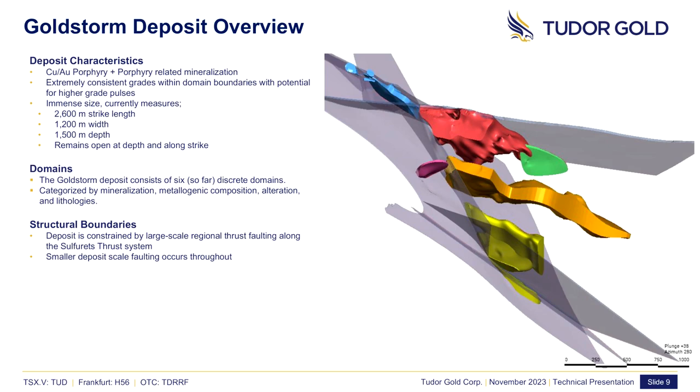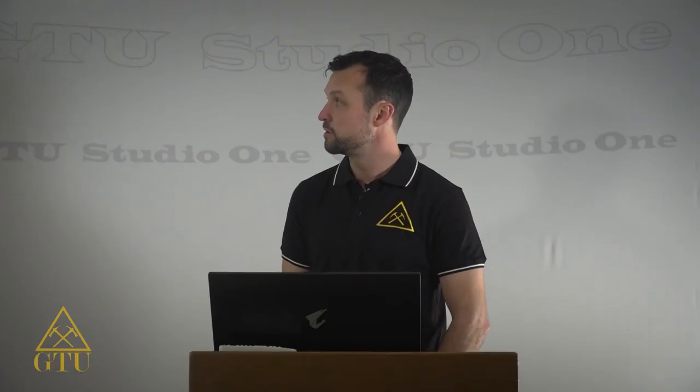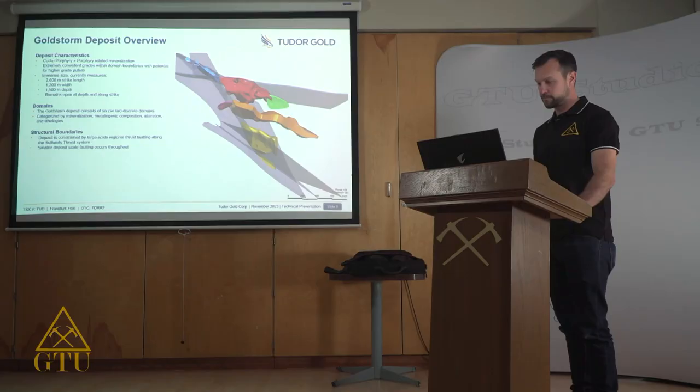Three of these domains primarily compose the bulk of the deposit: the 300 Horizon shown in red, the CS600 horizon shown in orange, and the DS5 domain shown in yellow. Additionally, the Route 66 domain and the north-south stockwork shown in pink and green represent higher-grade gold-rich stockworks, and the Copper Bell domain shown in blue represents a structurally controlled proximal shear-hosted component of the deposit.